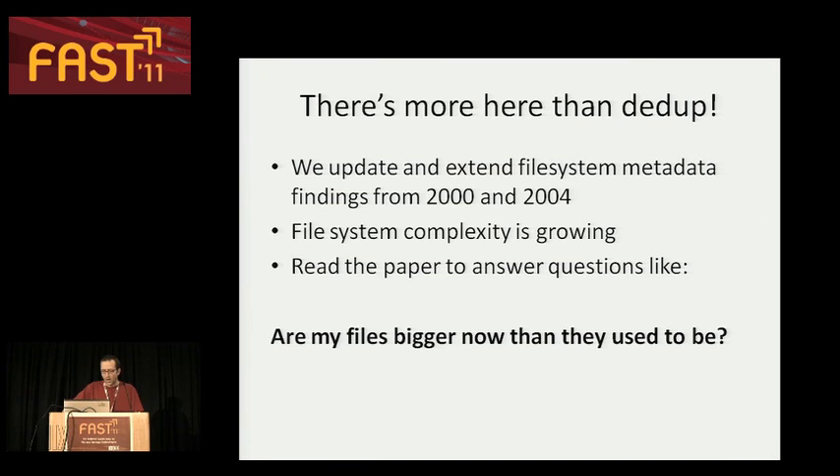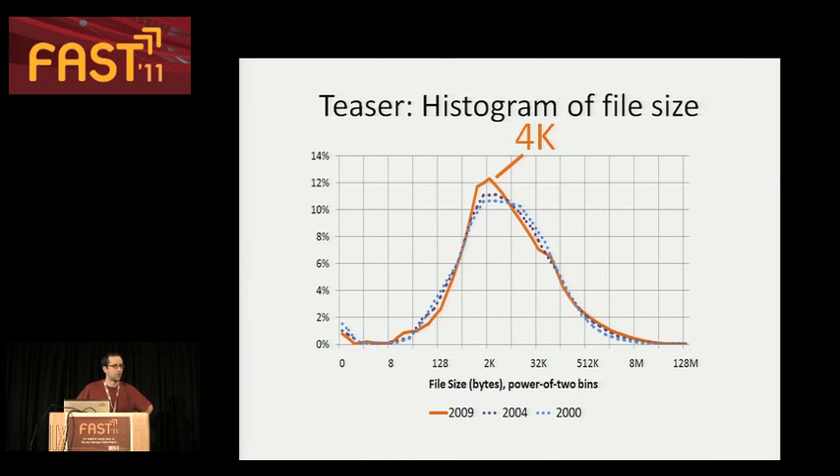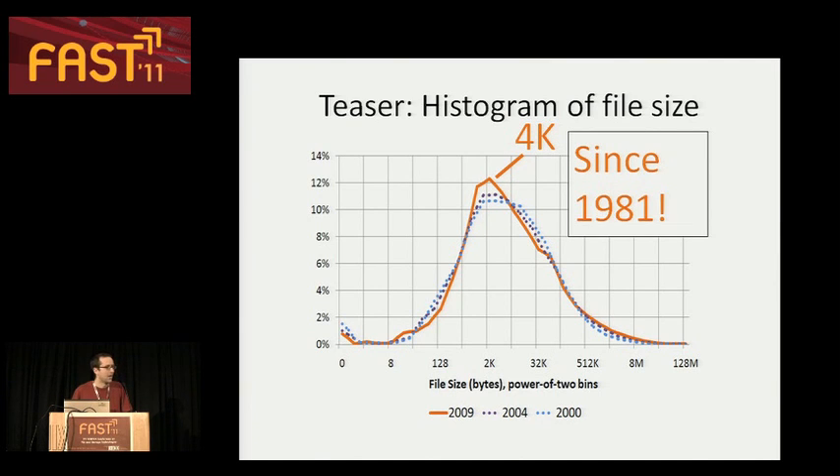There's more here than deduplication. Microsoft has previously published similar large-scale studies in 2000 and 2004, so part of what we're doing is contributing to a longitudinal understanding of how file systems are evolving over time. We have lots of results about how file system complexity is growing — more files, bigger files, things like that. For example, a simple question: are my files bigger now than they used to be? They're not bigger by frequency — the distribution of file sizes is pretty much unchanged. The median file size is 4K. It was 4K in both prior years of the study, and it turns out it's been 4K in every study going back the last 30 years. So we can finally compete with physicists: we have our own fundamental constant of the universe.